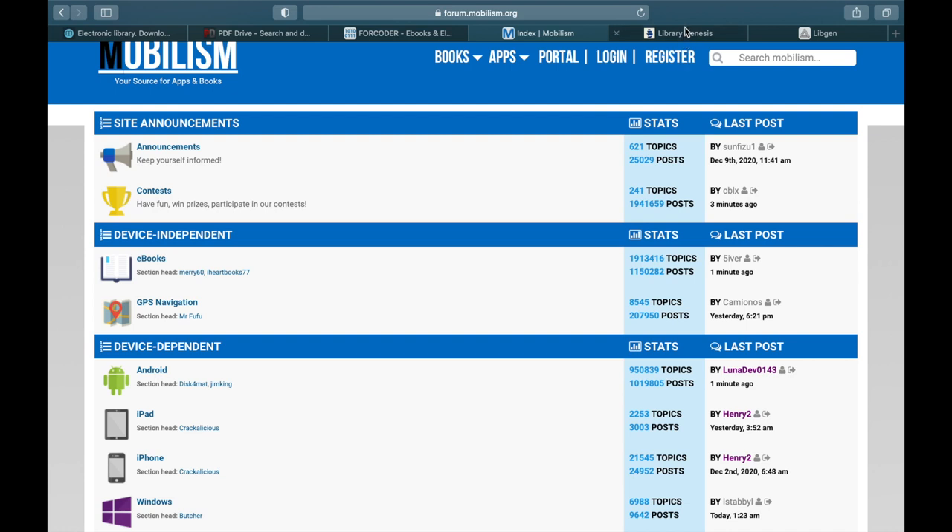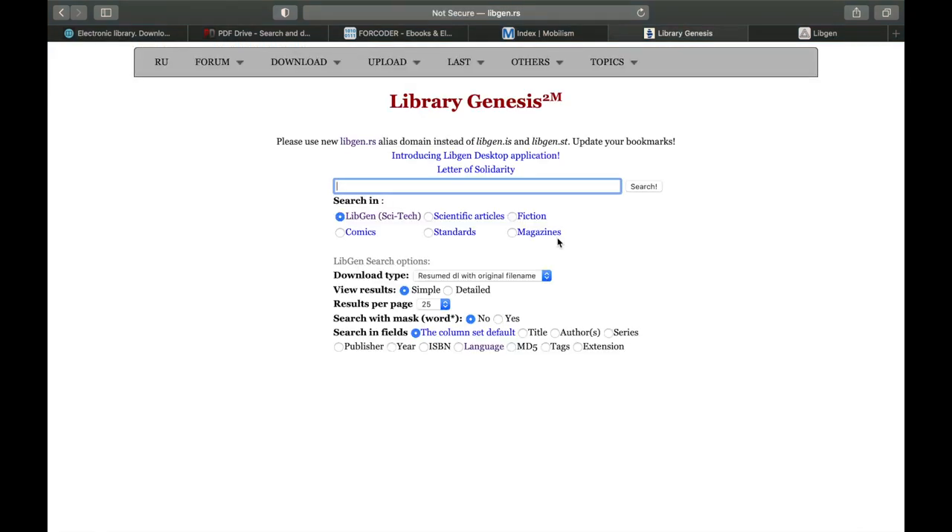At number five, we have Library Genesis. Library Genesis can be accessed through libgen.rs. There are plenty of books available — just search for any book and you'll find it.